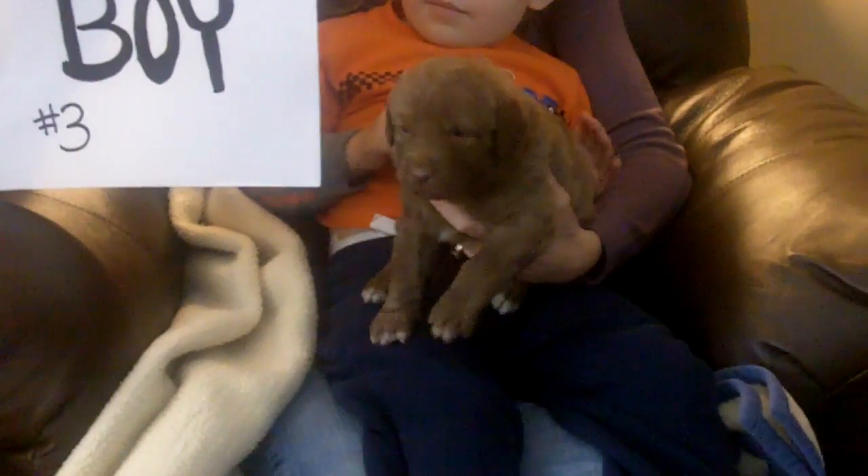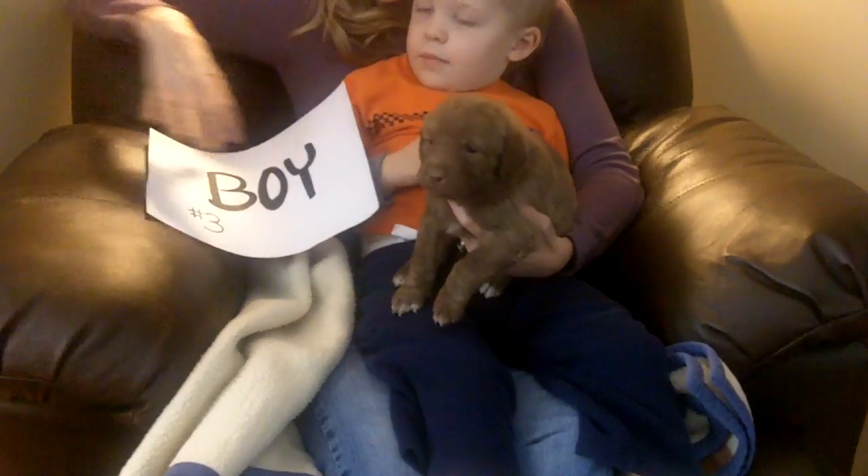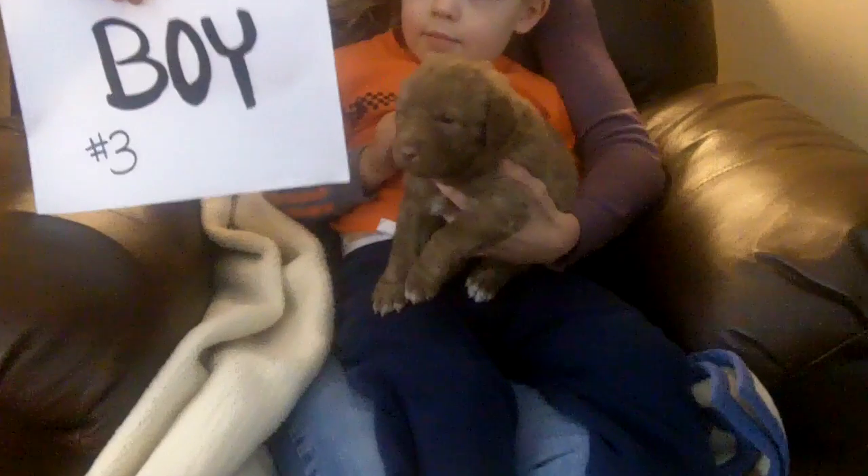We're going to switch off to number three — puppy boy number three. He has four paws tipped with white. He has a slight white marking on his chest of a slash. He has a very broad head. All of the puppies are now showing the curls on the top of their coats. Light brown.